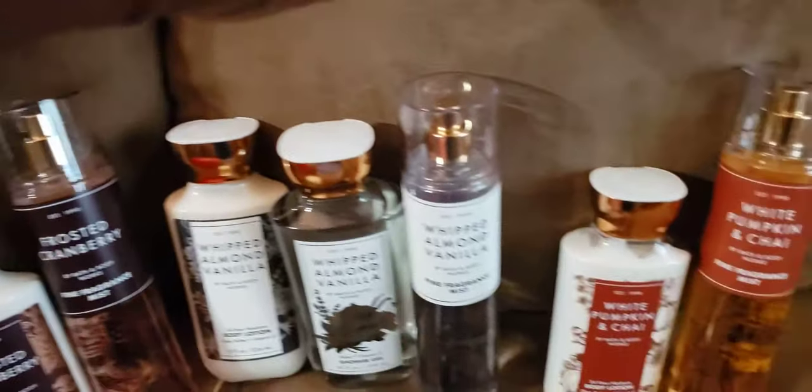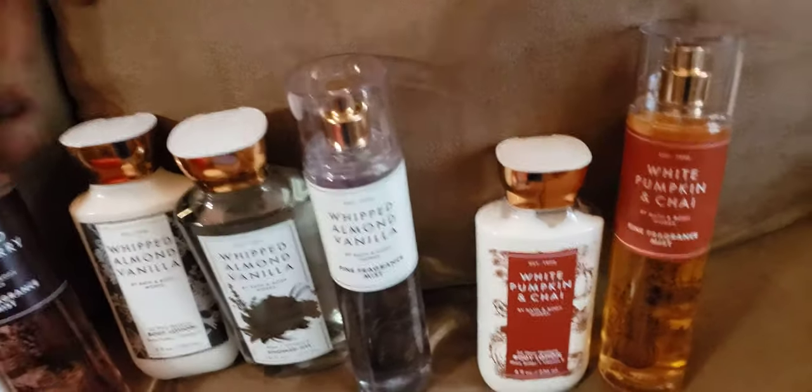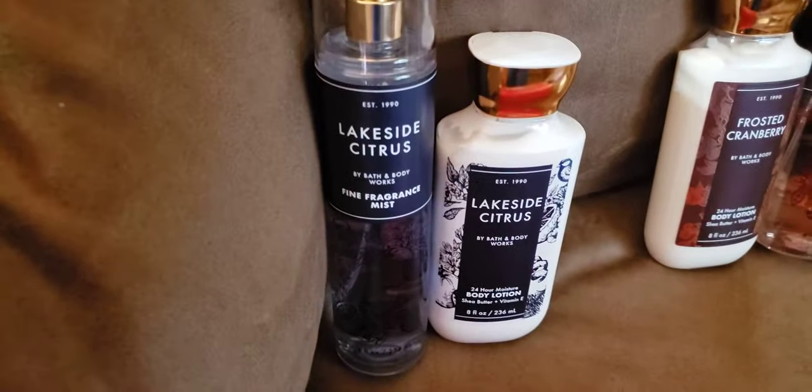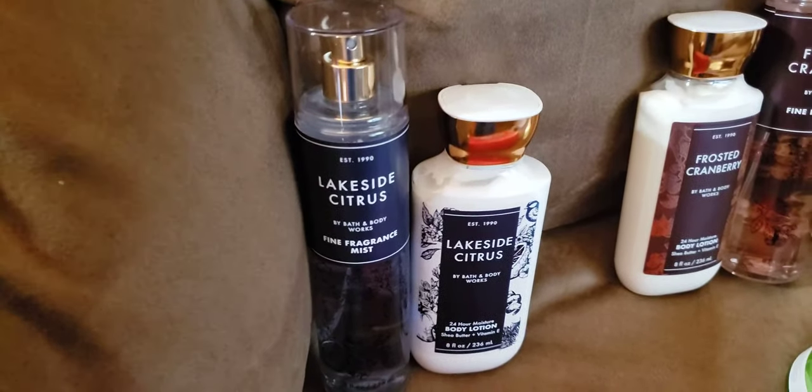What I got from Bath and Body Works, as you can see: the Lakeside Citrus, the Frosted Cranberry, the Whipped Almond and Vanilla — we all knew I was going to get that one — and the White Pumpkin and Chai. I still need the creams and I still need shower gels for some of these.